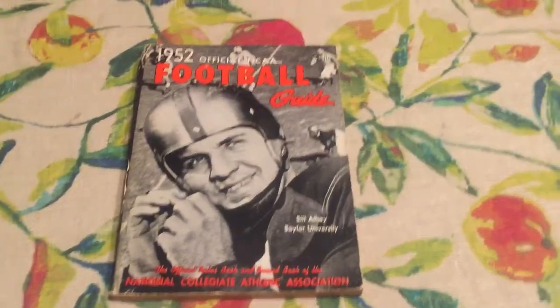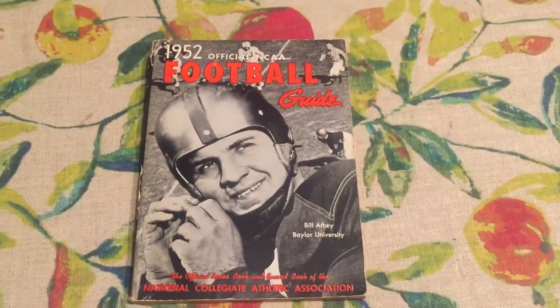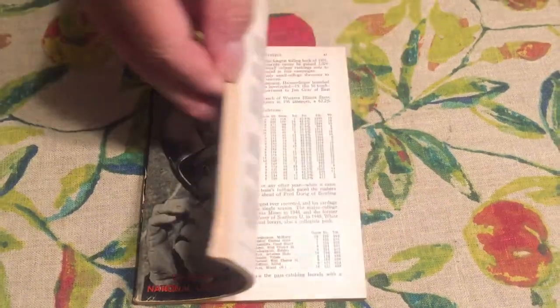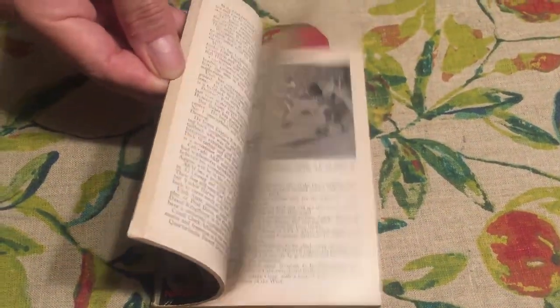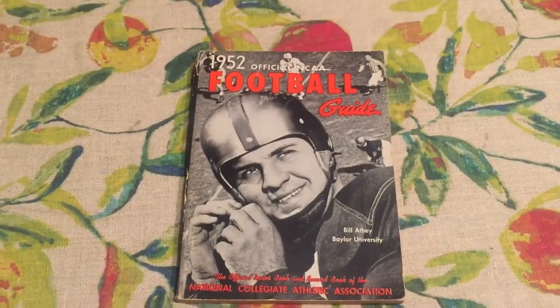1952 official NCAA football guide. This is for college football and it's loaded with statistics, photos, all kinds of information about great football players.